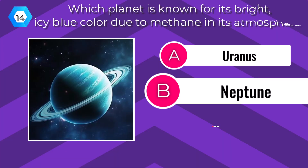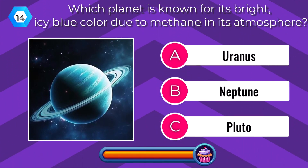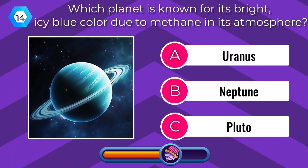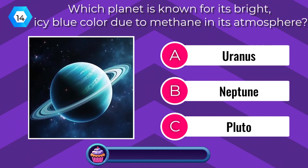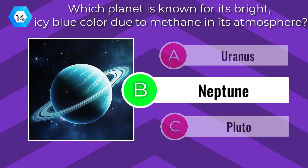Which planet is known for its bright icy blue color due to methane in its atmosphere? Neptune.